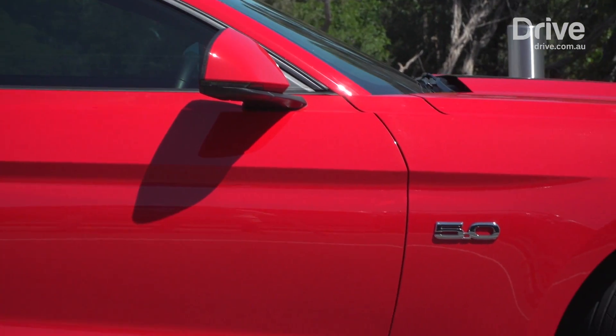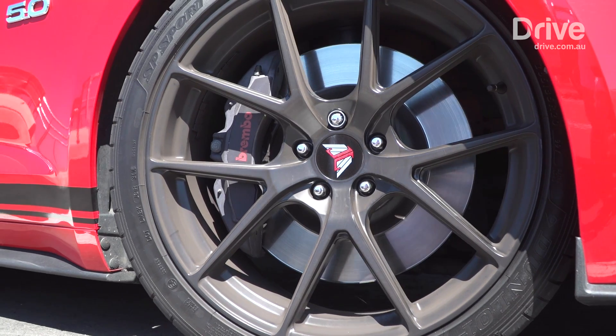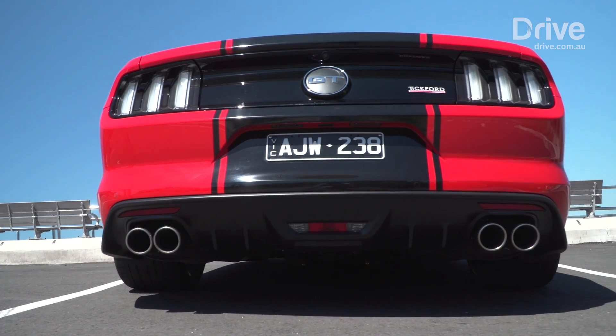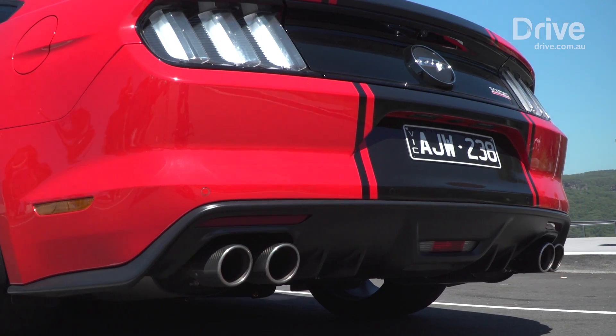Those willing to pay for all of Tickford's tricks are rewarded with a better version of the Mustang. It's still the quintessential American pony car, but improved thanks to a dose of Australian expertise.